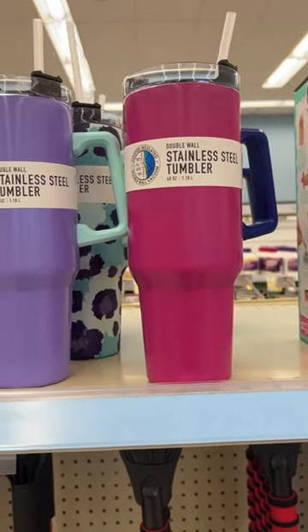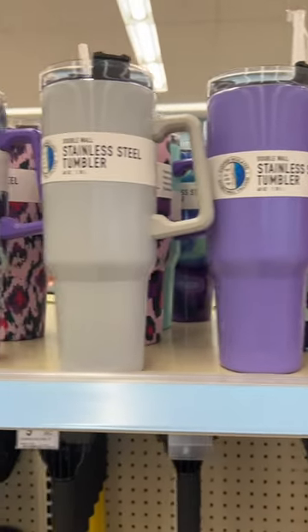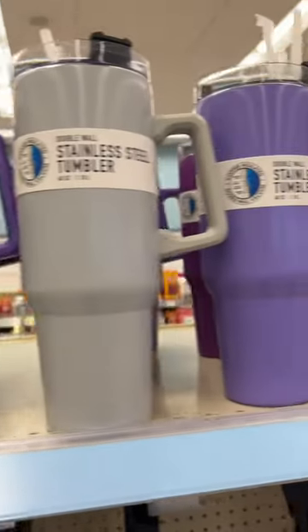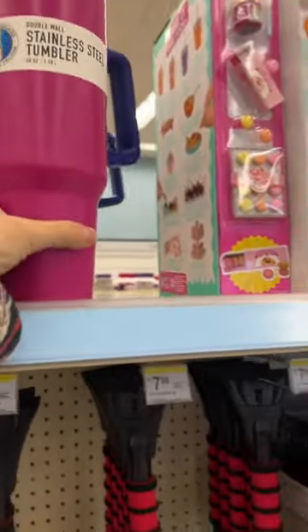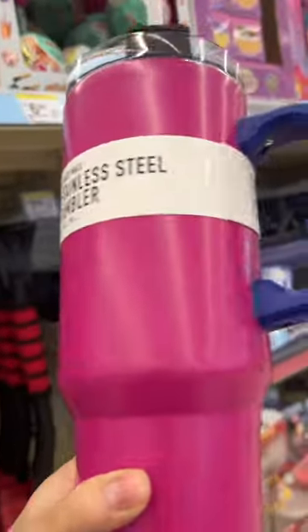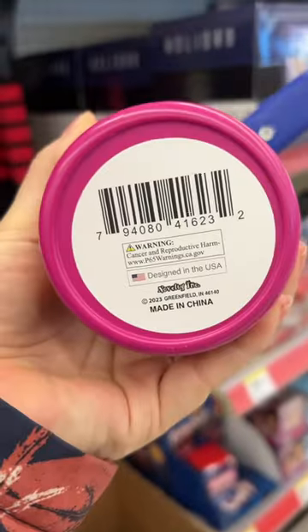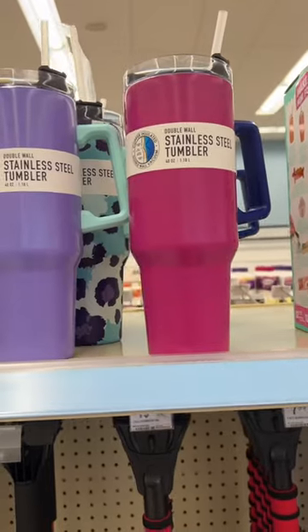Sometimes Walgreens has a pretty good sense of humor. Today, for whatever reason, I was in the store and I came across this little display of the 40-ounce stainless steel tumbler that looks identical to the Stanleys. They are $19.99 and it looks a lot like a Stanley.